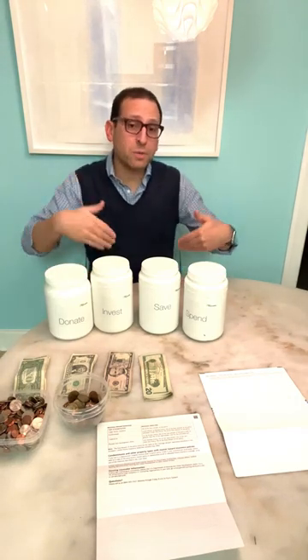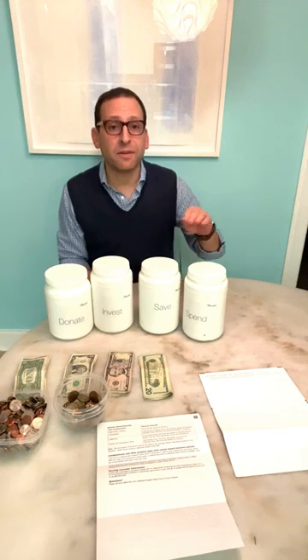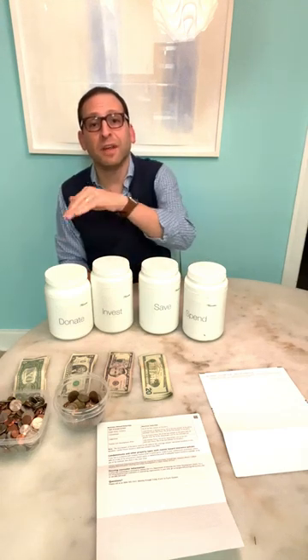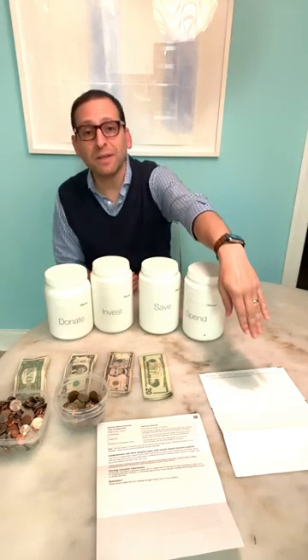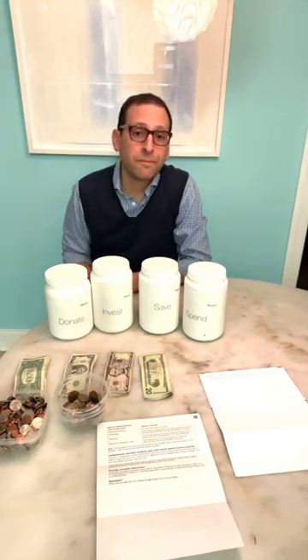In front of my daughter's seat, which is where I am now, are her four buckets: spend, save, invest, and donate. And since this is my high schooler's setup, I have statements from both her investment and her checking account. That's it — that's our setup.